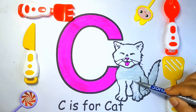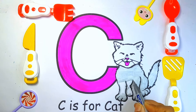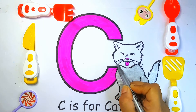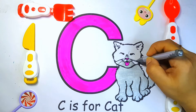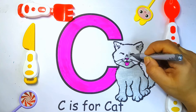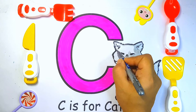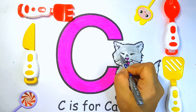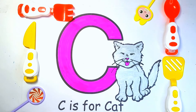So, today we are going to learn so many words which start from the letter C, like Cat, Car, Camel, Crayon, Cap, and Candle. Now, it's time to learn the color's name.